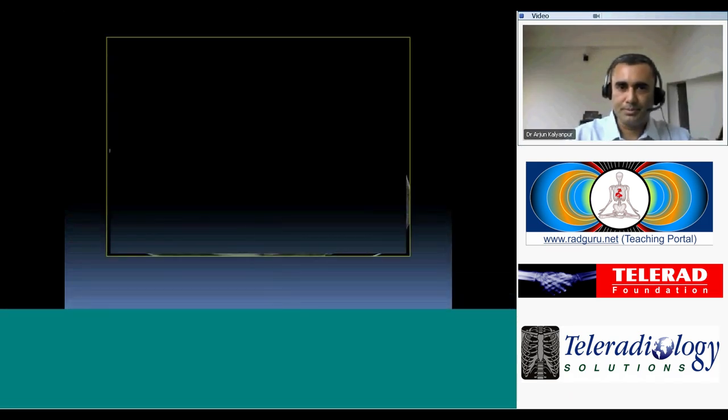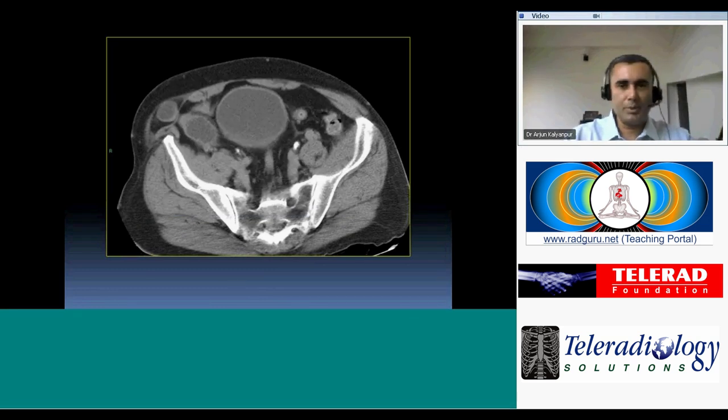Another type of hernia that commonly gets strangulated or obstructed has a characteristic location at the semilunar line along the lateral margin of the rectus sheath. It is highly susceptible to becoming incarcerated, resulting in small bowel obstruction. This is a Spiegelian hernia.